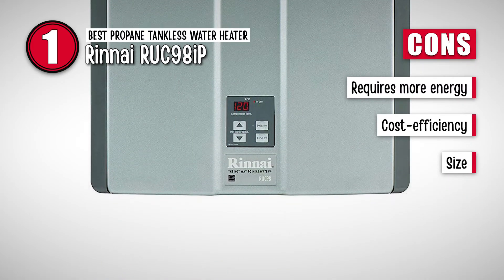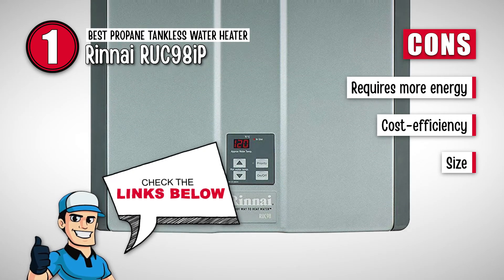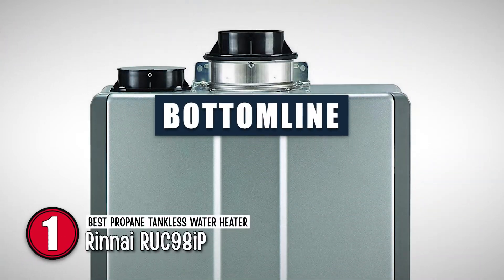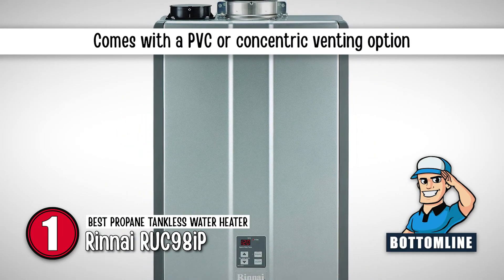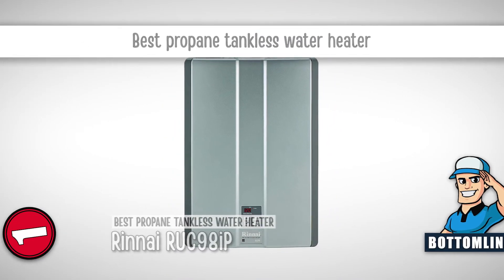However, it requires more energy to work, it is not cost-efficient compared to other products, and its large size does not make it suitable for one-bedroom apartments. Bottom line: it does not include the use of any fabrics in its construction. It comes with a PVC or concentric venting option. And it is the best propane tankless water heater.